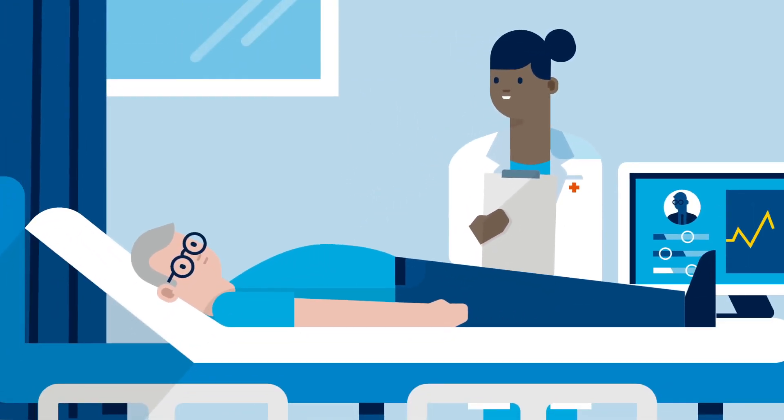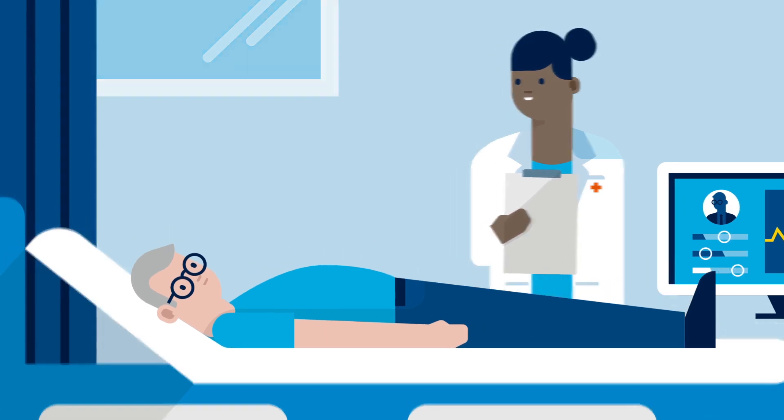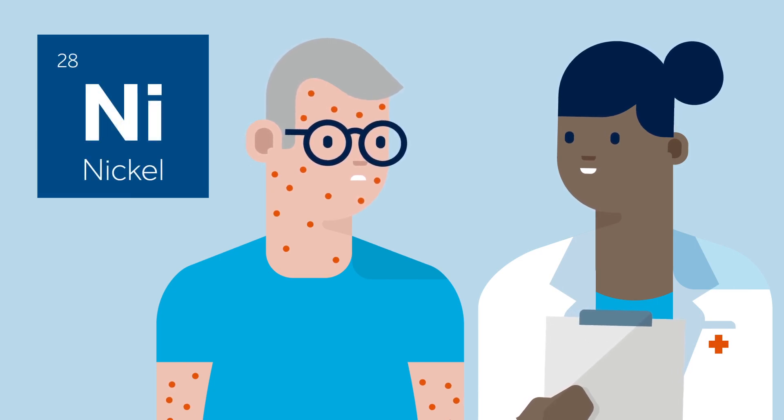After administering light sedation, your doctor will attach a Bravo Reflux capsule to your esophagus. The small capsule, roughly the size of a multivitamin, will remain in place temporarily. If you have a nickel allergy, please report this to your doctor.